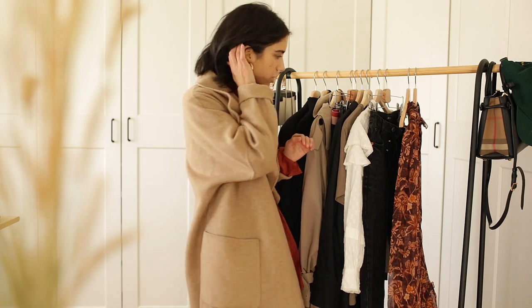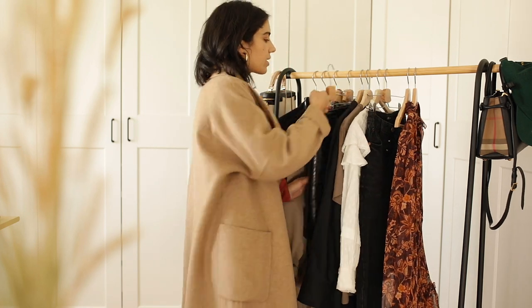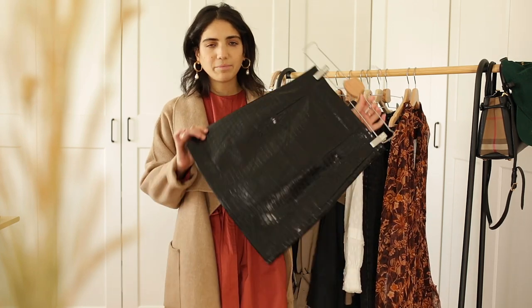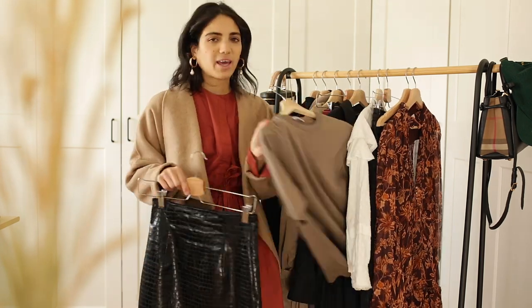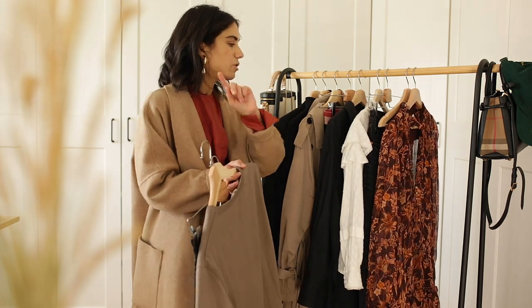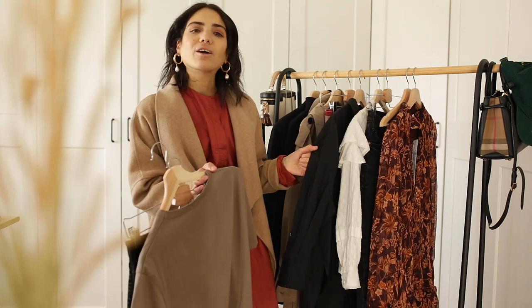Now we're going to change outfit. In my last video when I did the Zara haul, I talked about this mini skirt that I loved so much. I'm going to start with the t-shirt and show you with the trench coat and the boots, and then we're going to change the top for the black shirt.